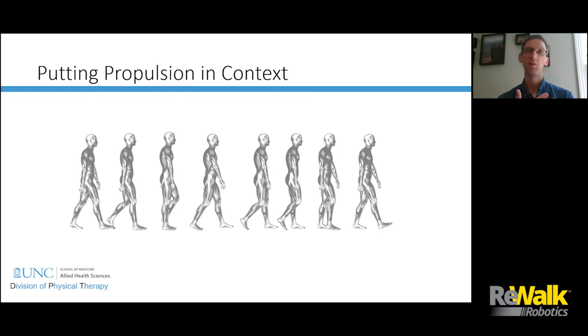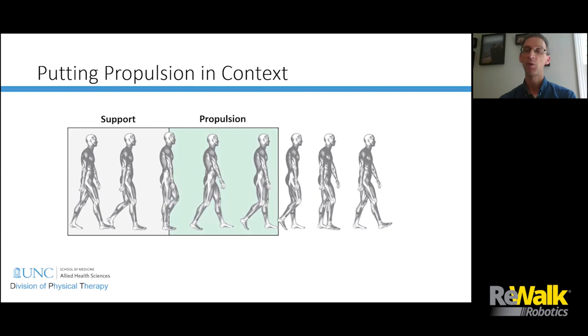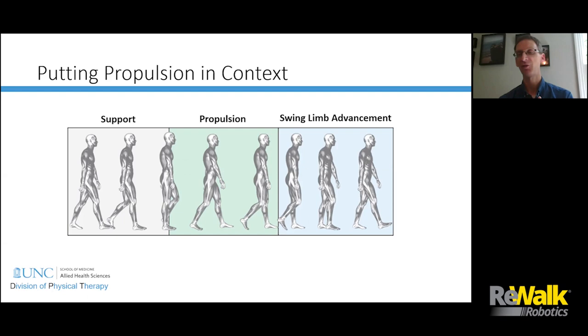Propulsion is one part of the gait cycle. We have to make sure we're supported during the gait cycle, that we're providing adequate propulsion, and that the swing leg is advancing safely without tripping. Propulsion is important, but it's one aspect of gait — we can't just emphasize propulsion. To make sure people are walking most effectively and safely, we need to pay attention to the entire gait cycle. I hope I've been able to put this propulsion work into context without neglecting the other components of gait.